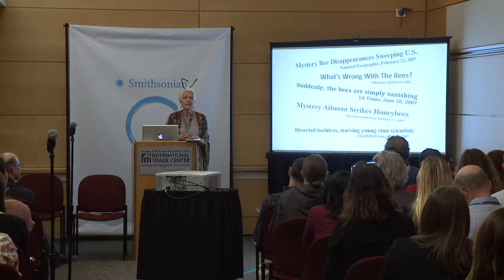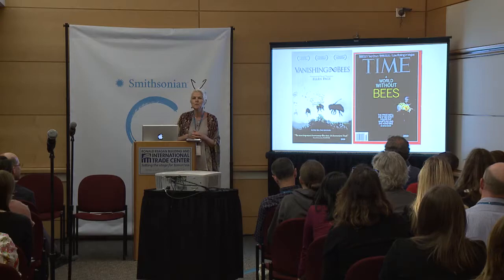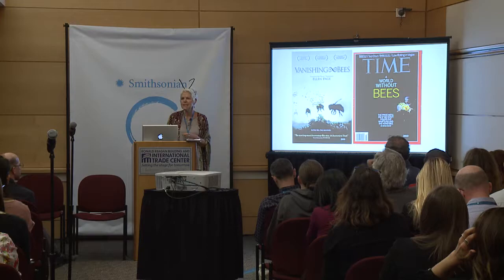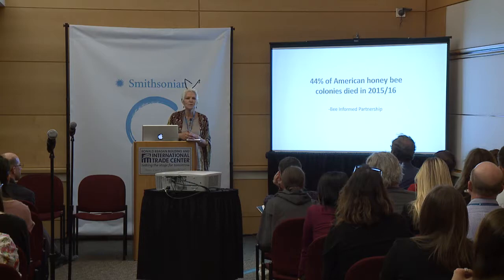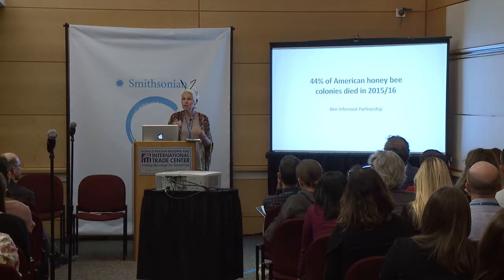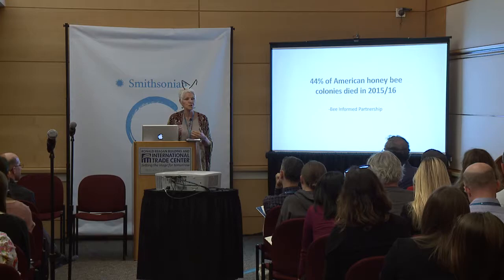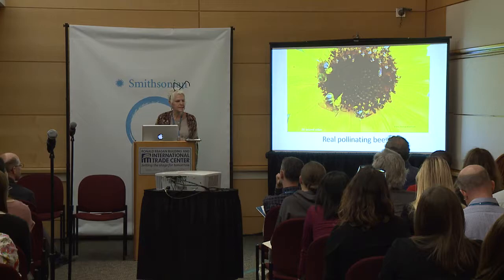In 2007, after colony collapse disorder was in the headlines everywhere, honeybees were dying and really did us a huge service by getting our attention. A beautiful movie called 'Vanishing of the Bees' in 2009 told the story well, and in 2013 Time Magazine explored what's happening to bees. Last year, 44% of American bee colonies died on average — and the truly startling part is that just as many bees died in the summer as in the winter. We're equally as concerned about bees surviving all year long, not just winter.